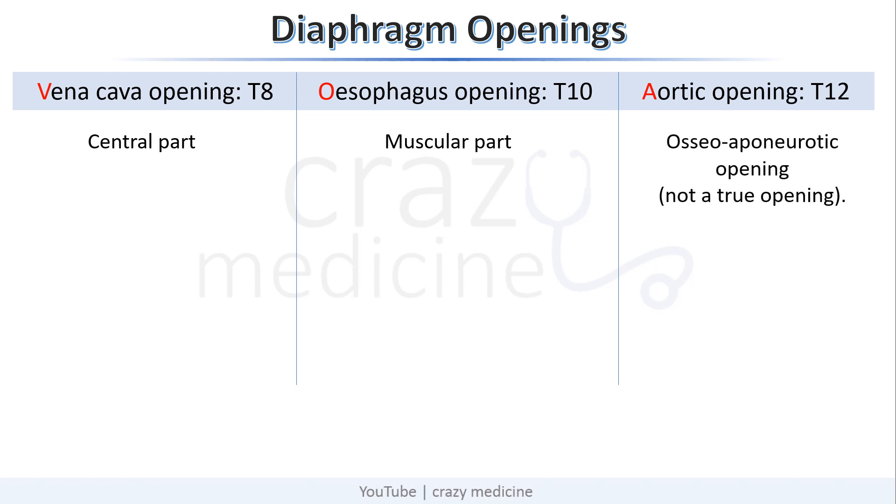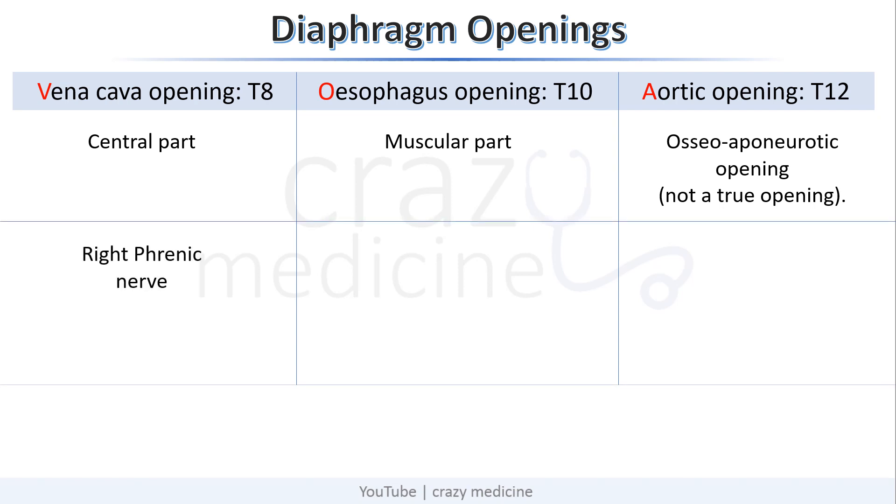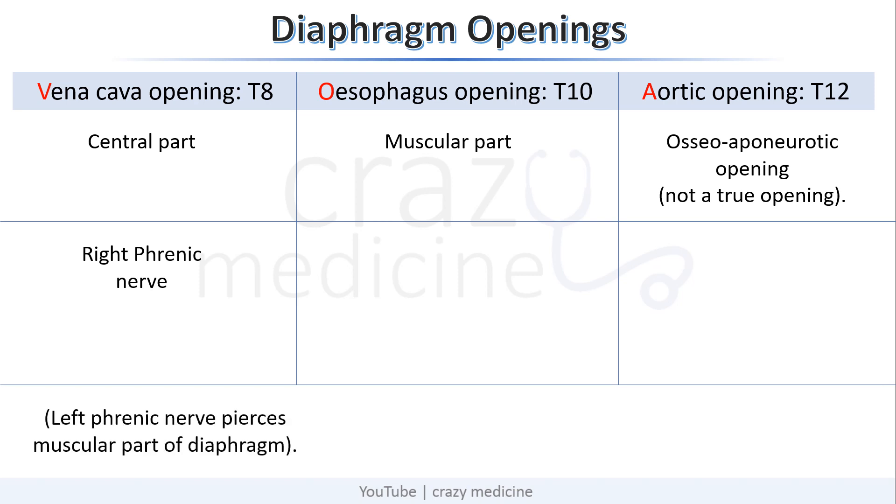There are some important structures which are passing through these openings. Right phrenic nerve passes through the vena cava opening, but the left phrenic nerve pierces the muscular part of the diaphragm — it doesn't pass through any opening. Then the vagus nerve passes through the esophageal opening.